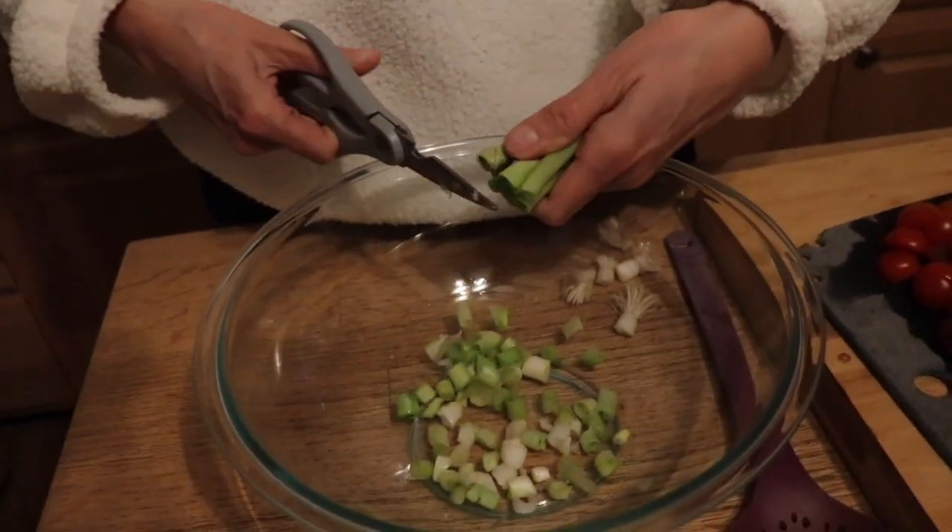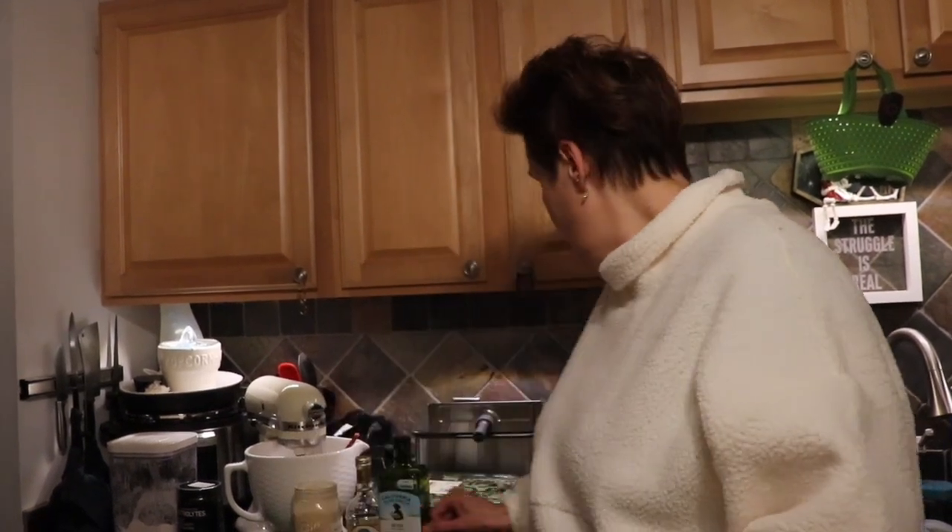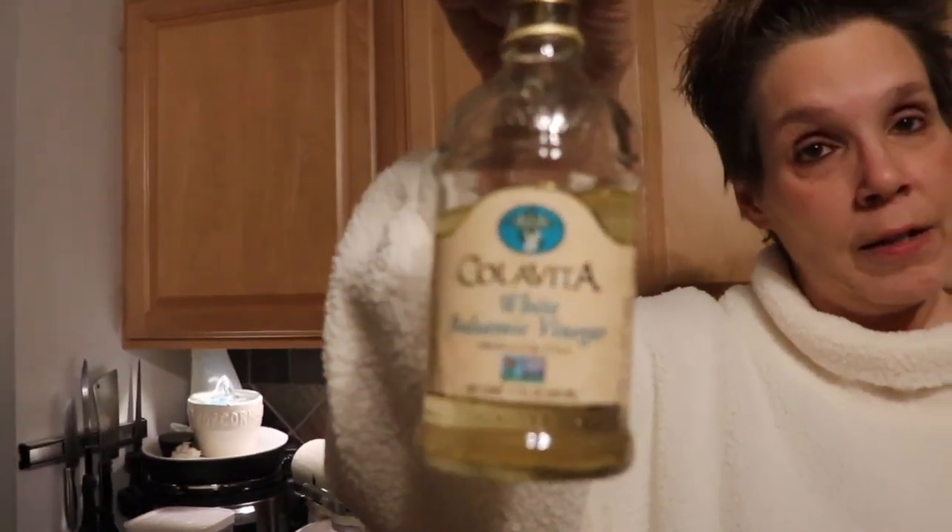What I like to do is cut up my scallions first and then drizzle them with vinegar while I'm cutting up the rest of the salad, because that gives the onions a chance to start breaking down a little bit — it won't be as tough on your stomach. Especially the white parts can be a lot. So as soon as I finish cutting these up, I give them a splash of vinegar. The star of the show tonight is a beautiful white balsamic vinegar — the red balsamic is lovely but sometimes feels a little heavy. Tonight we're doing the white balsamic because it's a little lighter and fluffier.